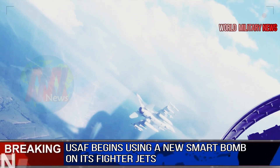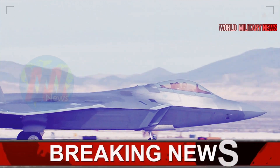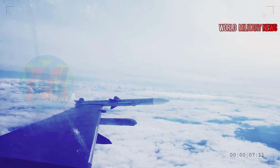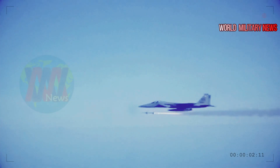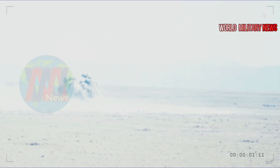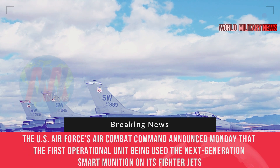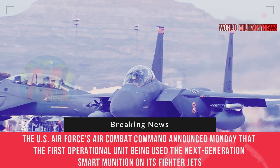The U.S. Air Force begins using a new smart bomb on its fighter jets to destroy moving targets. Air Force Air Combat Command announced Monday that the first operational unit has used the next-generation smart munition on its fighter jets.